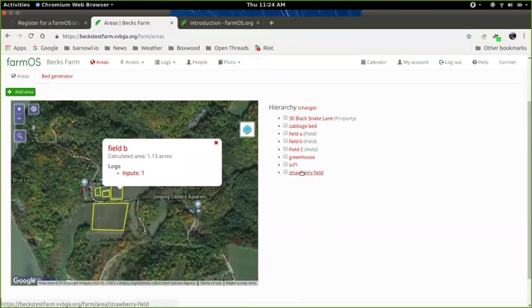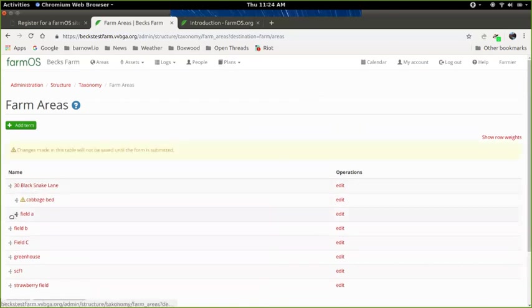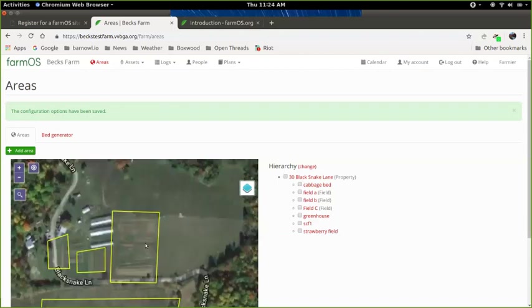Once you've got your list of areas, you may want to organize them hierarchically by clicking 'change' next to the hierarchy. You can put all these areas under a property — for example, 30 Black Snake Lane — so if you add another property in the future, you can organize them separately. You can also use this to say you have fields within a field or beds within a field.